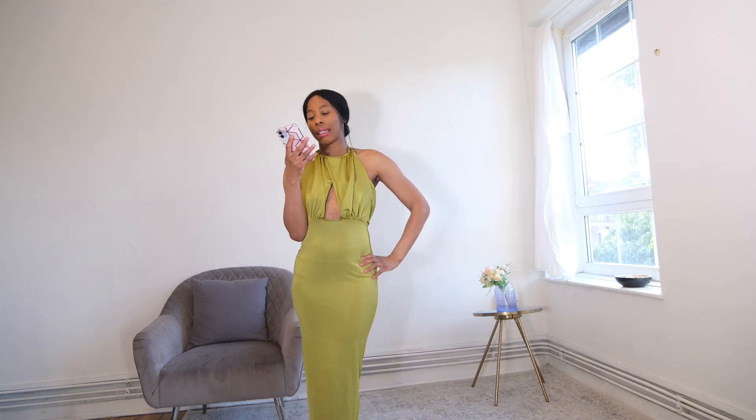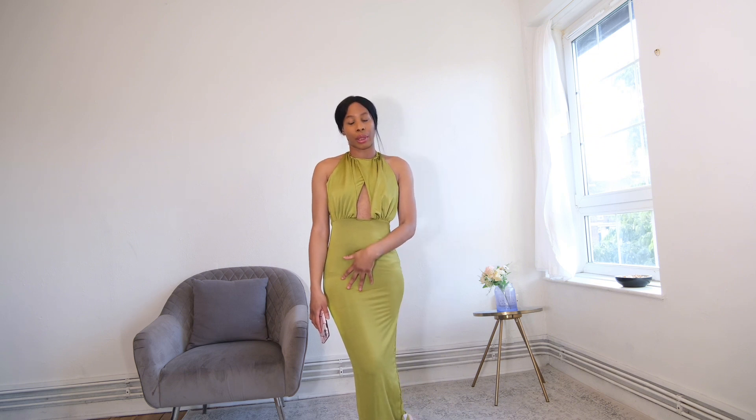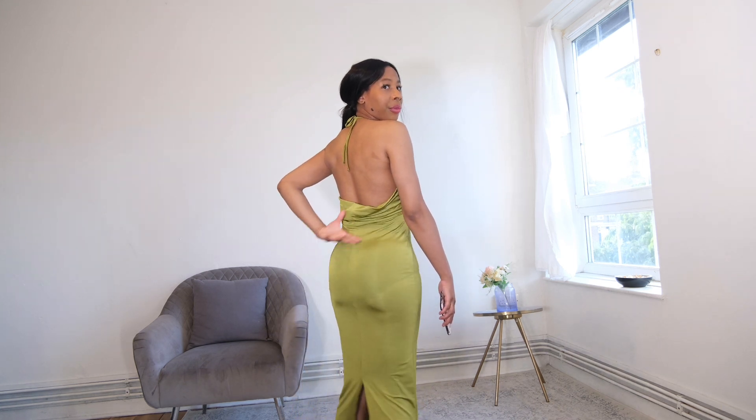This next dress is an ASOS Design Overlay Halter Slinky Midi Dress in olive green. This is not a favourite of mine. The colour is very nice and it is true to how it looks on the website. I just feel like the top area is a little bit loose or baggy. It's layered — you've got a piece of material and then another piece overlaying it on both sides. At the back it's halter neck, and it has a little drape at the bottom. There's no zip — you just pull it on and tie it at the back.